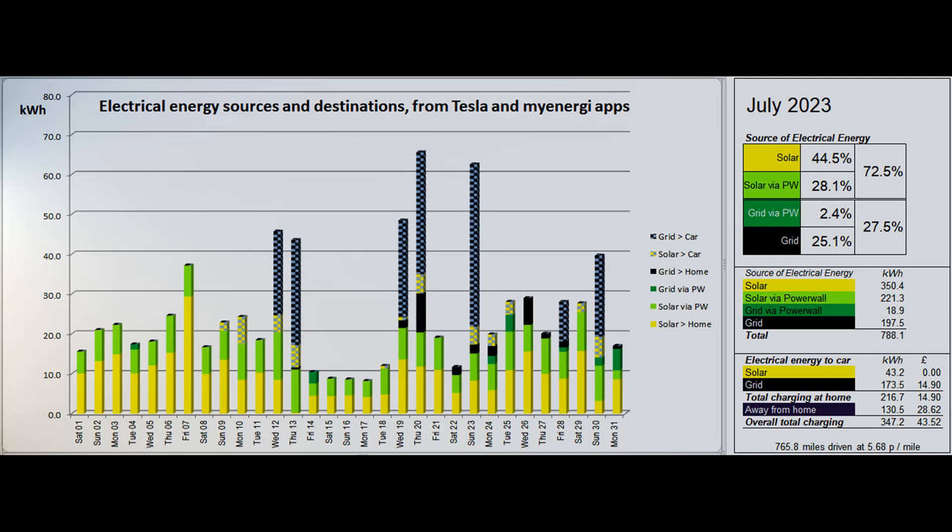Our Zappi charger put just 43.2 solar units into the car and 173.5 low rate grid units. About 130.5 units were put into the car away from home, some at rapid charges en route to and from Cumbria and the rest at my brother's house, paying us back for the energy we put into his car last month. The energy to drive the above-average 765.8 miles in July cost 5.68 pence per mile.